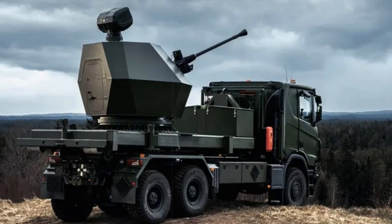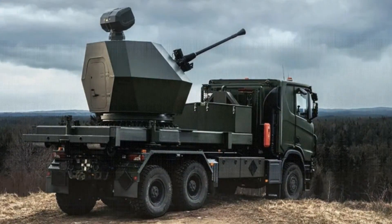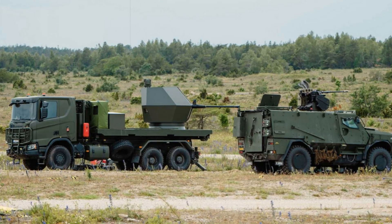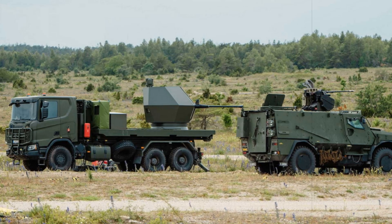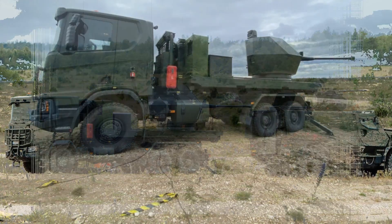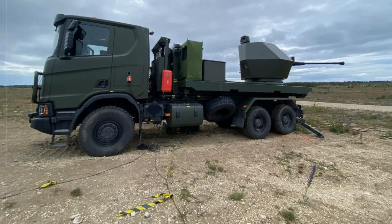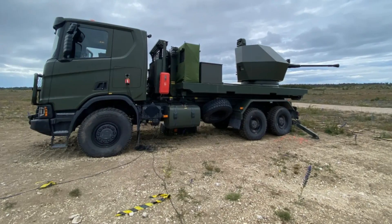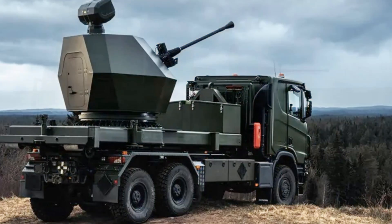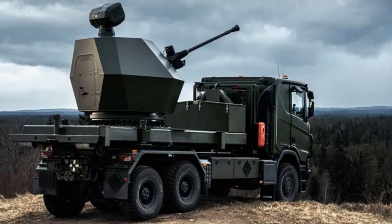The second platform features a 6x6 military truck outfitted with the Tridon MK2 turret developed by BAE Systems. Equipped with a 40mm Bofors cannon and 3P programmable munitions, this system provides a longer engagement range and superior firepower, ideal for intercepting larger or more agile drones. Its advanced radar and optical sensors, combined with digital fire control, allow for smart engagement decisions with little human input, essential in the chaos of modern combat.